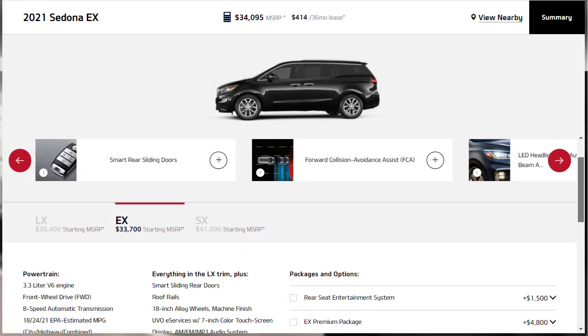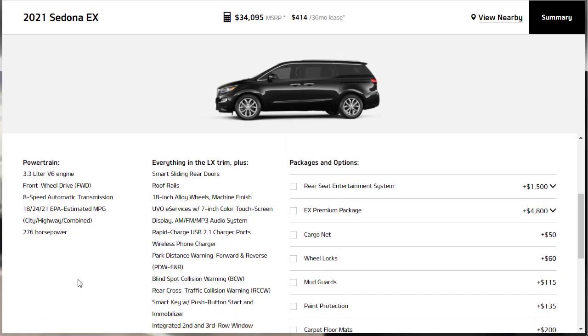The Sedona is a nice minivan, as nice as any of the other minivans. Honestly though, the Toyota Sienna — especially in Platinum trim — is a particularly nice product. If you're in the market for a minivan, check out my build and price review on the Sienna. Nothing wrong with the Sedona, but the Toyota is just a nicer product. If you found this review of the 2021 Kia Sedona EX helpful, informative, or entertaining, please like, share, and subscribe.